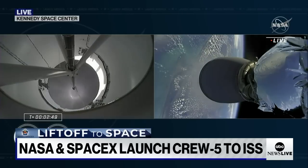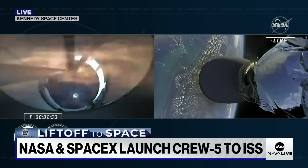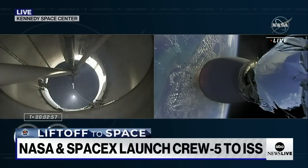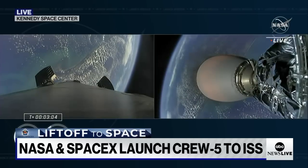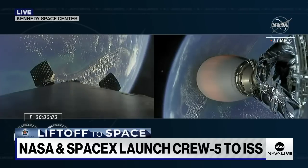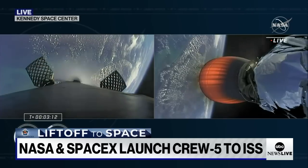There we should see that second engine begin to ignite now. And obviously confirmed by the loud cheer behind us here at Mission Control, Hawthorne. And we're also in two Alpha for the aborts if needed. Second stage is lit and continuing to carry the crew five astronauts into orbit.